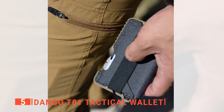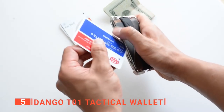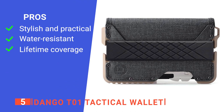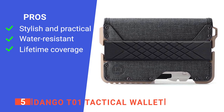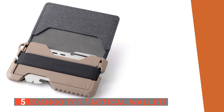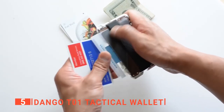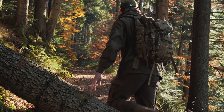It's not much bigger than the average man's hand. In other words, putting the Dango T01 Tactical Wallet in your pocket is not hard at all. Its pros are: it provides contemporary styling while staying tactical and functional, it uses water-resistant DTEX pocket material, and it comes with limited lifetime coverage against manufacturing defects. However, it's a little bulky, which some users may not find appealing. The Dango T01 Tactical Wallet is a survivalist's best friend and is perfect for anyone who loves the outdoors.